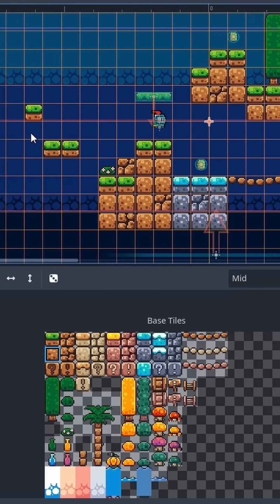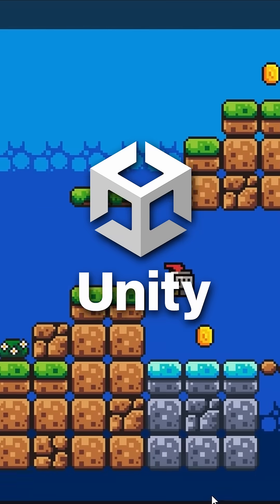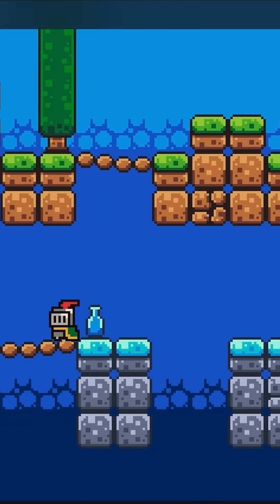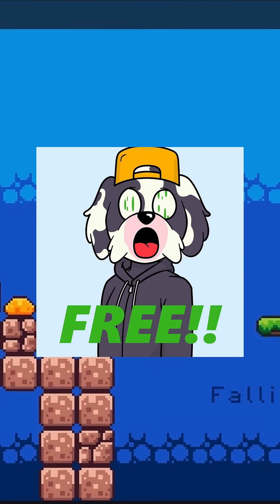If you are someone who is a seasoned game developer, you can use your favourite game engine like Unity or Godot and publish your games on the Viverse platform. There are no user paywalls or gatekeeping unless the creator chooses.